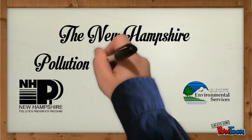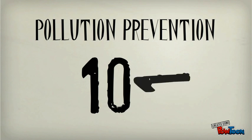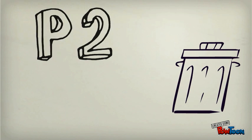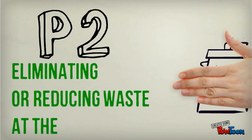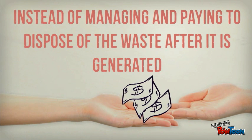The New Hampshire Pollution Prevention Program presents Pollution Prevention 101. The definition of pollution prevention, or P2, is eliminating or reducing waste at the source, instead of managing and paying to dispose of the waste after it's generated.